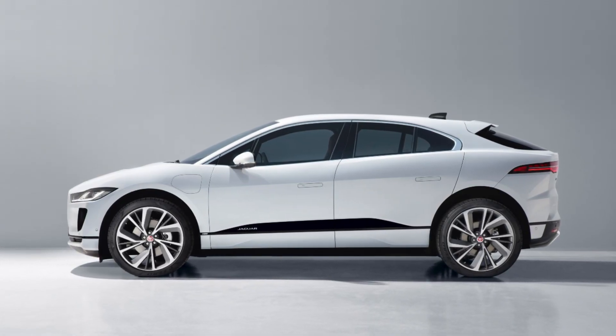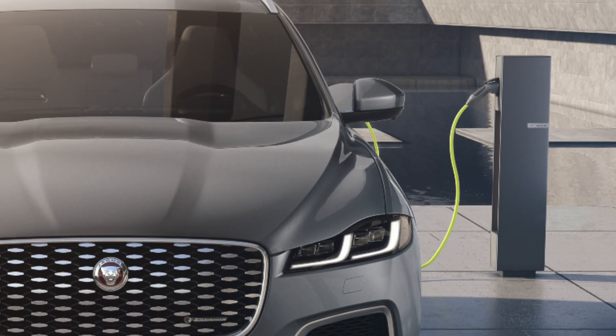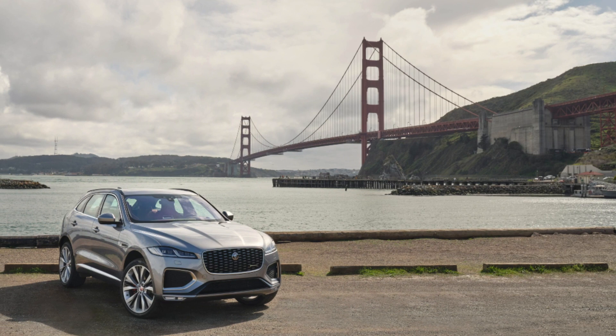It might not be fully electric — you have the Jaguar I-Pace for that — but adding a plug-in hybrid to the range offers the option of zero emissions driving without compromising on power.